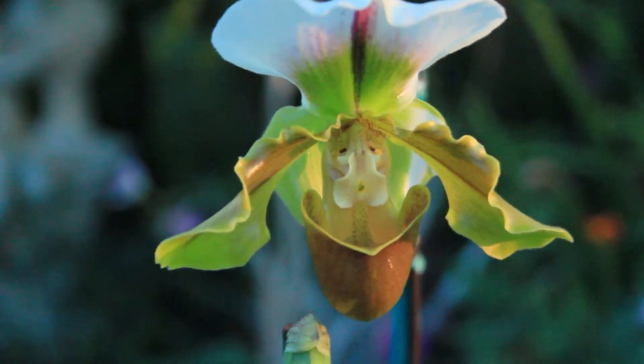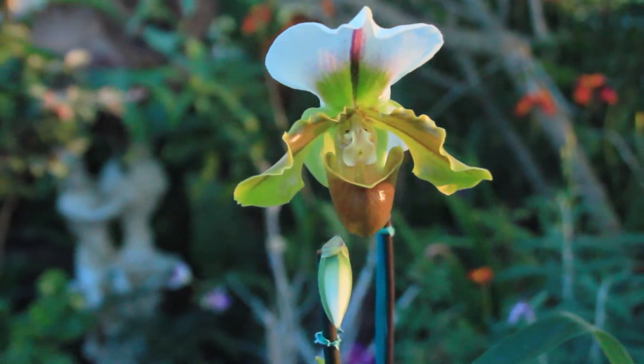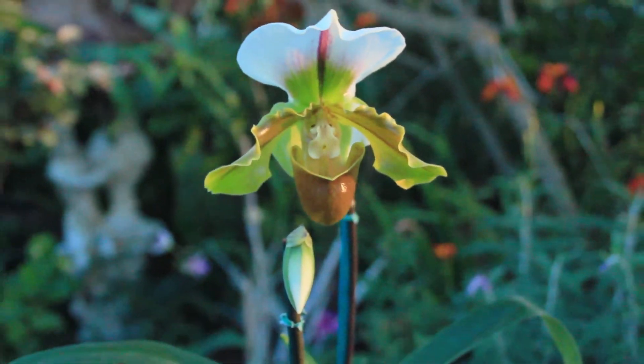Thank you guys so much for tuning in to yet another orchid adventure and spending time with me and my Paphiopedilum. Please stay tuned for more.